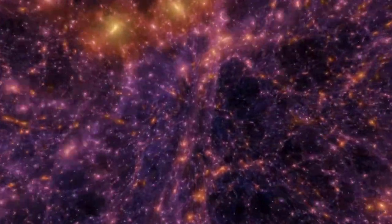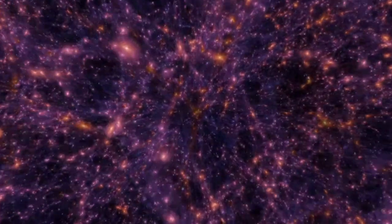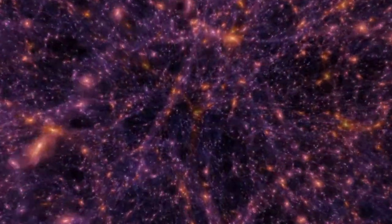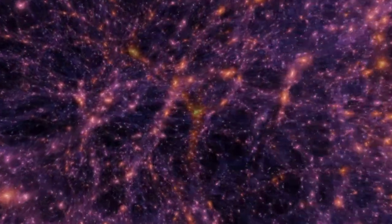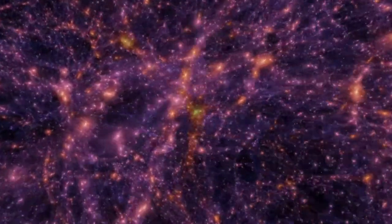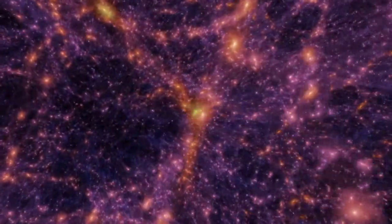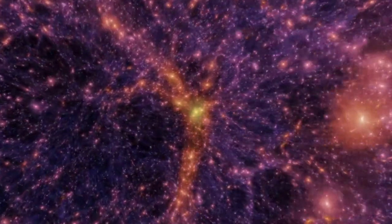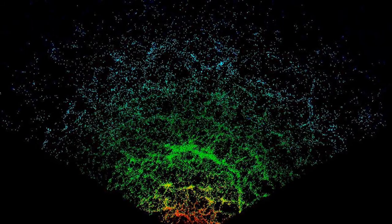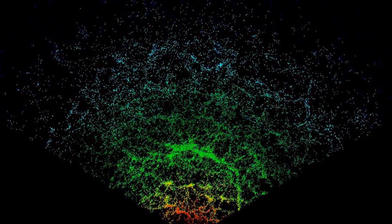Scientists know that less than a quarter of the matter in the universe is actually visible, in the form of stars, nebulae, gas and so on. The majority is dark matter, which cannot be seen directly. Astronomers have had compelling evidence for the cosmic web for years, thanks to galaxies clustering along it. But directly observing the dark matter web itself has been far more difficult.